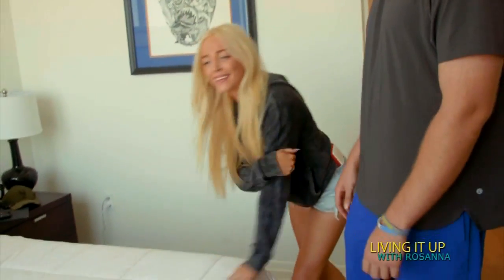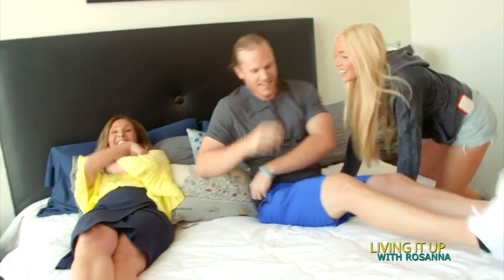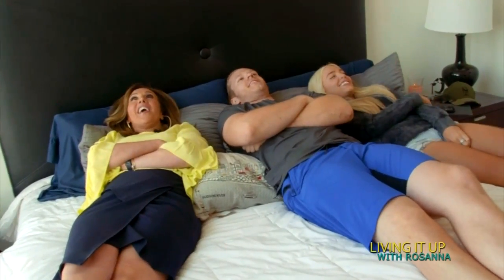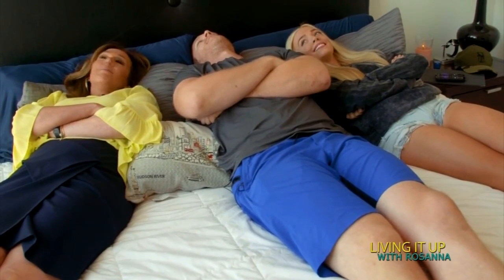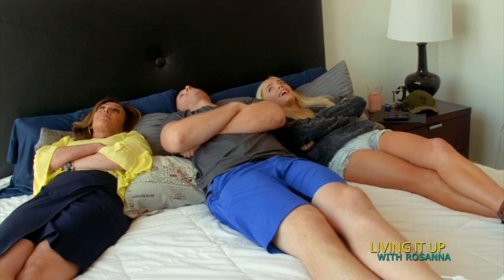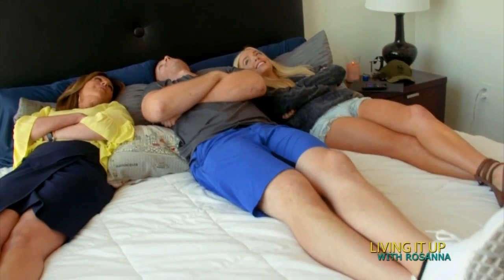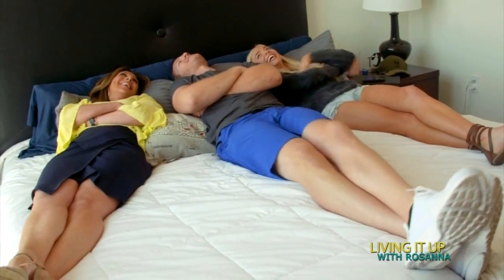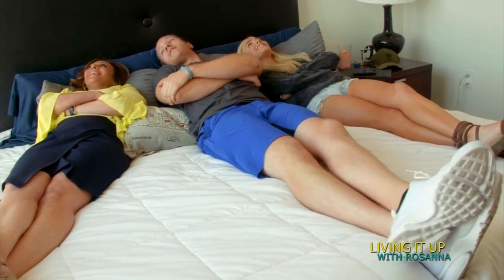It looks really comfortable — want to try it out? All of us! Oh my god — three's company! This is so comfortable. Do you feel at home? Does it take a long time to go to sleep? No. We get to sleep about 10. What time do you wake up? He wakes up really early. Does he snore? No, thank god. Does she snore? No, she doesn't — she's an angel.